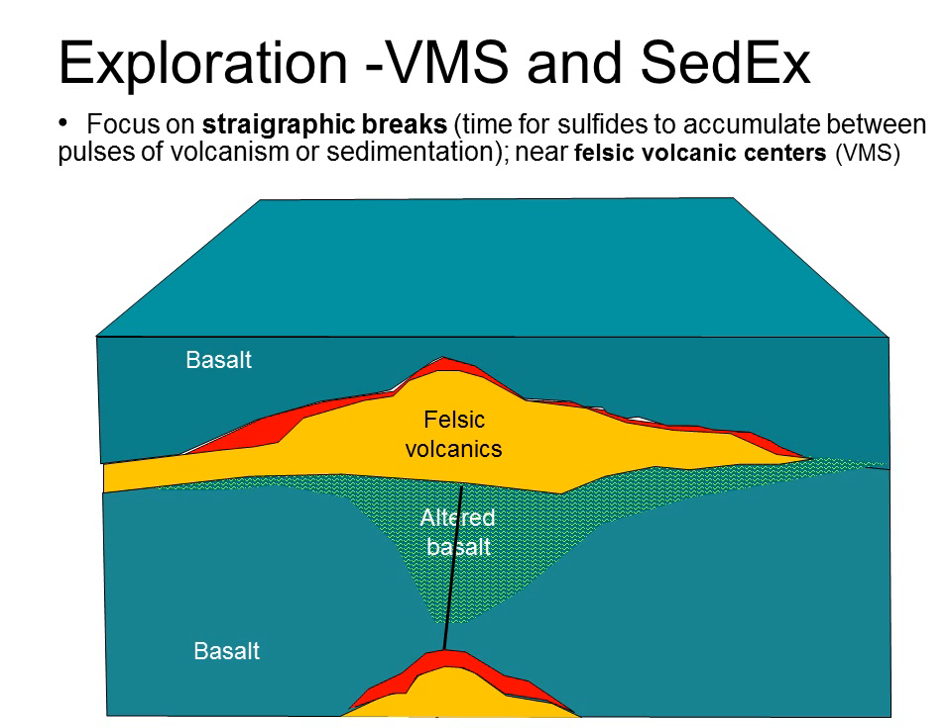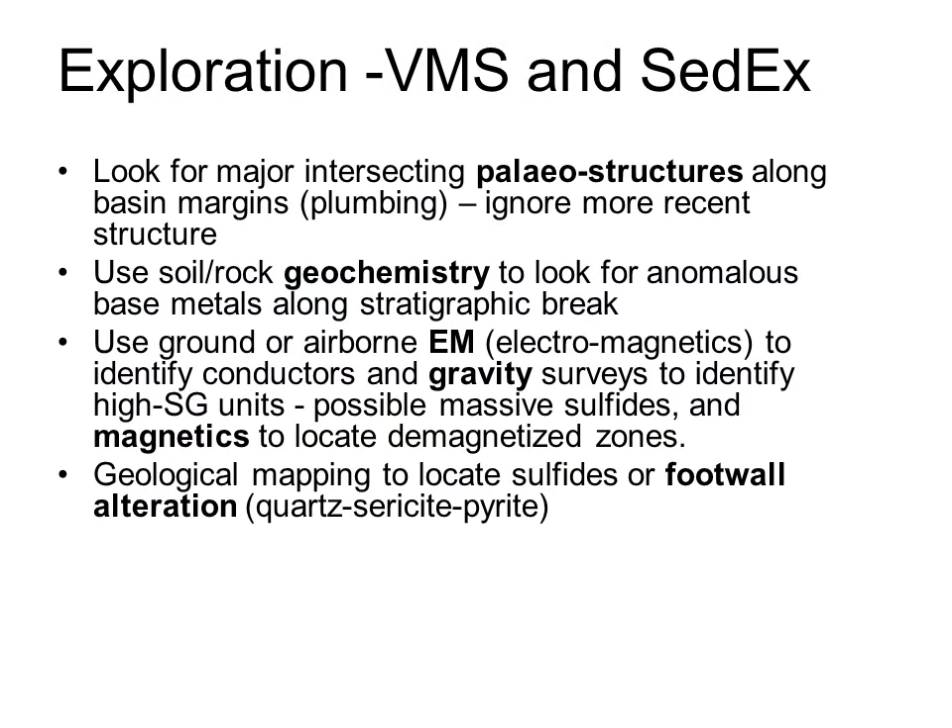Although stratigraphic indicators are not as strong for SEDEX deposits, the same principle applies — once you find the mineralization, there are likely more occurrences elsewhere on the same time break or up and down stratigraphy on the same fault system. In exploration for these deposits, we are trying to see through younger deformation and identify early faults active at the time of mineralization. Soil and rock geochemistry and electromagnetic geophysics, or EM, are the two most useful exploration tools for massive sulfides, although magnetics and gravity may also help detect mineralization. Once in the proximity of mineralization, identification of QSP footwall alteration can guide you to the massive sulfide plume.